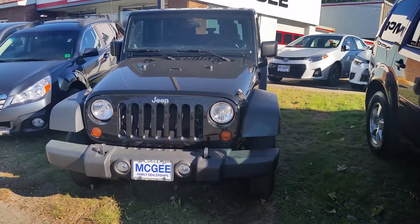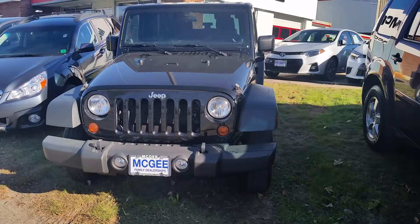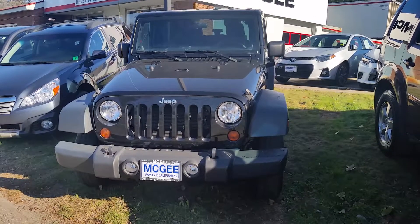Good afternoon Ashley. This is Bethany at McGee Toyota in Claremont. I'm going to send you a video clip of our 2013 Jeep Wrangler Sport.